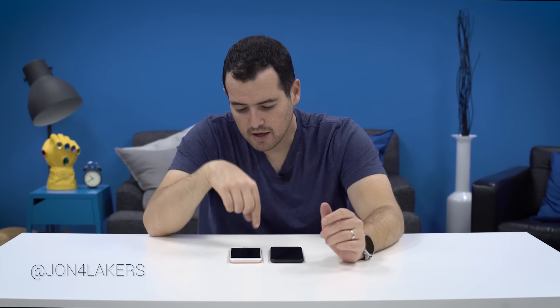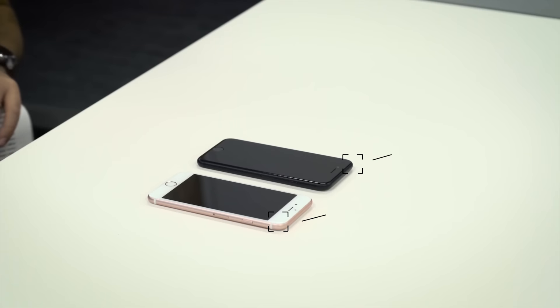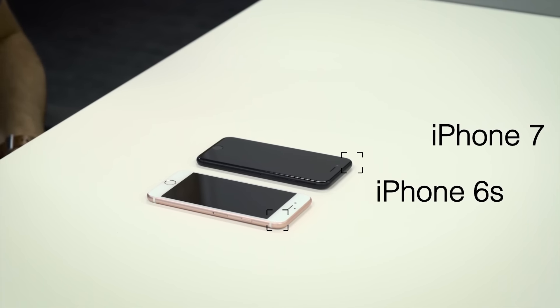What's going on everyone? John Rettinger from TechnoBuffalo here. You might be thinking your iPhone 6s is now old and maybe you want to upgrade to the new iPhone 7. I want to do a comparison between the two to help you decide whether or not it's worth the upgrade, and I will make a recommendation. So let's talk a little bit about what's different.